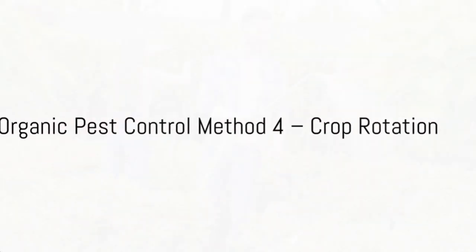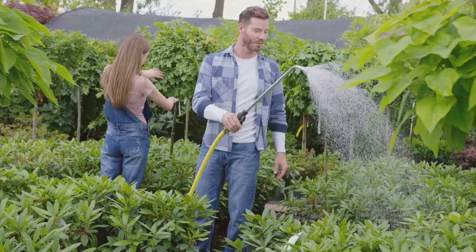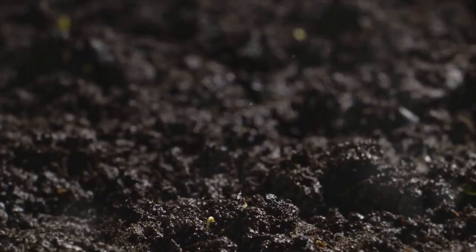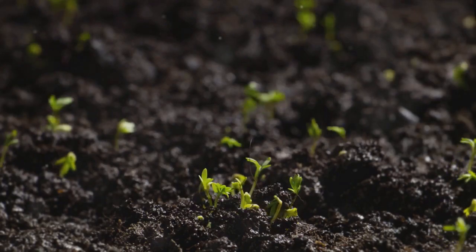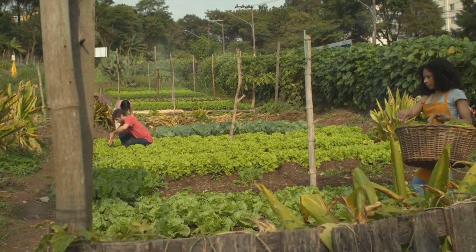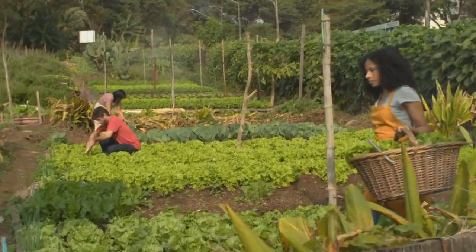Fourth on our list is crop rotation. This clever method involves changing the type of plants grown in a particular area each season. This disrupts pest life cycles, preventing them from establishing a stronghold. Crop rotation is a smart and sustainable way to manage pests.